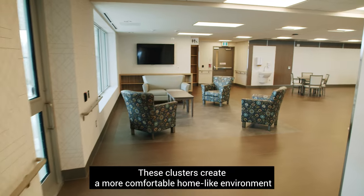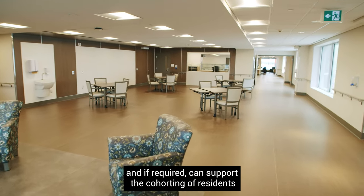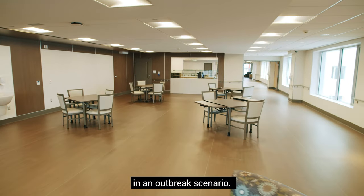These clusters create a more comfortable home-like environment and, if required, can support the cohorting of residents in an outbreak scenario.